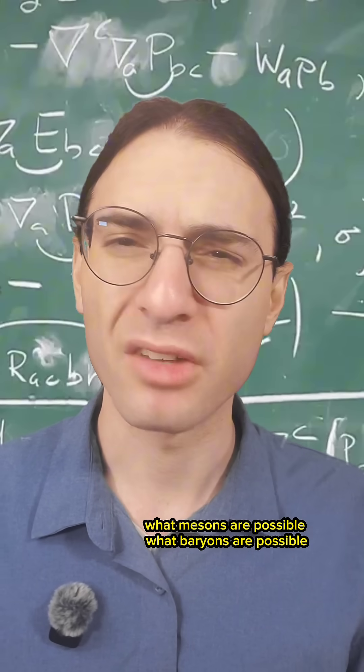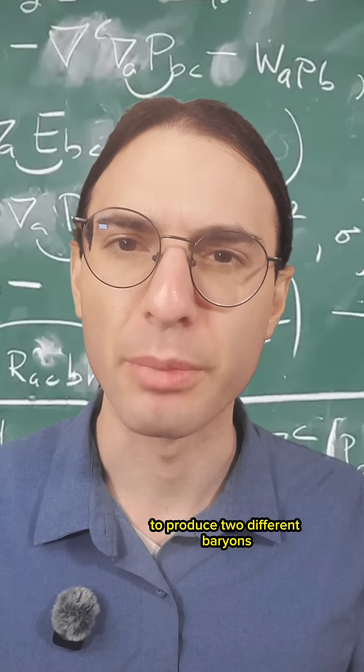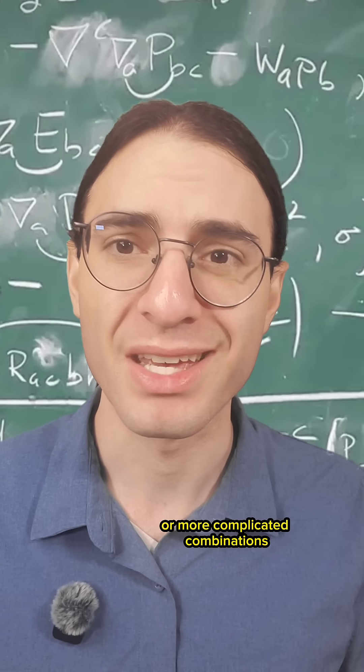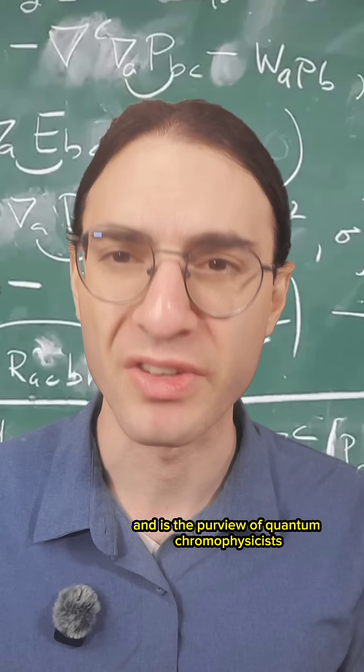And now you can play games. What mesons are possible? What baryons are possible? How can two baryons interact to produce two different baryons, or perhaps three mesons, or more complicated combinations? That's the chemistry of quantum chromodynamics, and it's the purview of quantum chromophysicists.